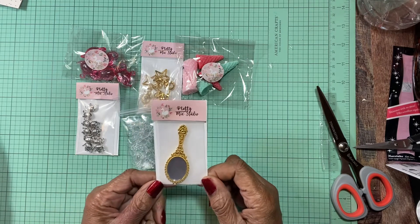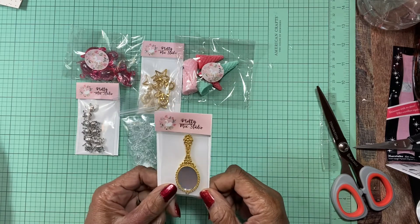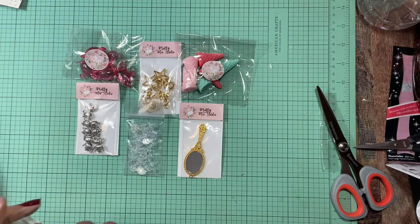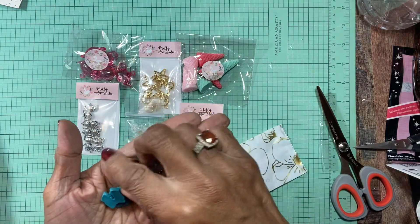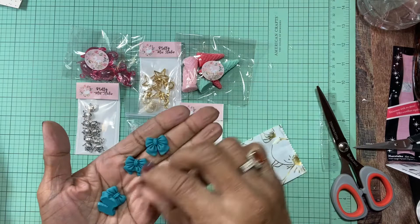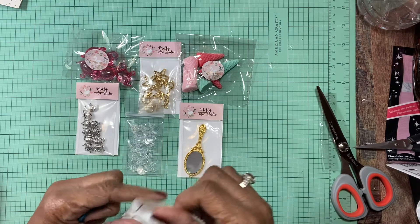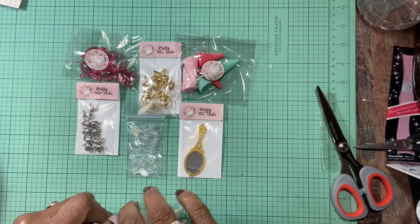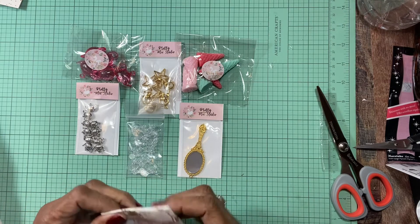I got one of these little teeny mirrors that I'm probably going to try to decorate. I think I need to order another one because I liked how they looked. Then I got a thank you gift — and the thank you gift are these beautiful little bows. Look at those, aren't they just nice? I think I'm going to have to order some. Now that I have the backs, I can order them. So this is my haul from Pretty Mix Studio.